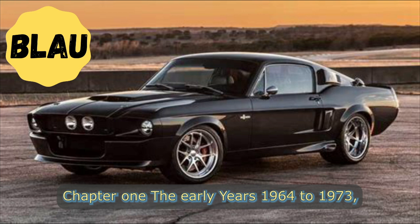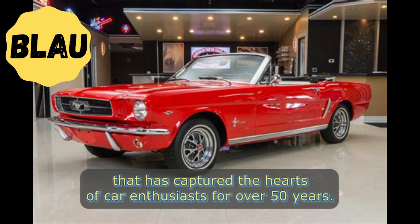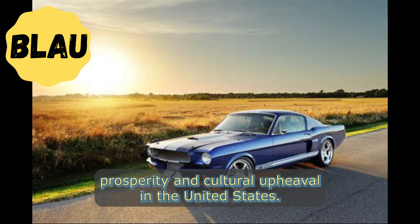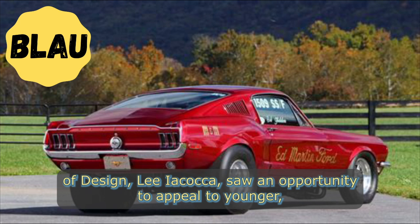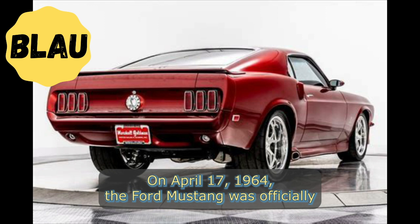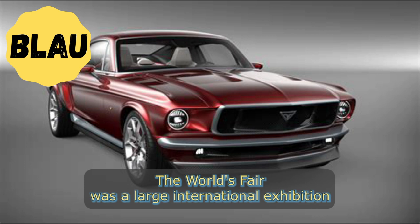Chapter One: The Early Years, 1964 to 1973. The Ford Mustang is an iconic American muscle car that has captured the hearts of car enthusiasts for over 50 years. The Mustang story began in the early 1960s, a time of economic prosperity and cultural upheaval in the United States. Ford's Vice President of Design, Lee Iacocca, saw an opportunity to appeal to younger, more financially secure buyers with a new sporty car. On April 17th, 1964, the Ford Mustang was officially unveiled to the public at the New York World's Fair.